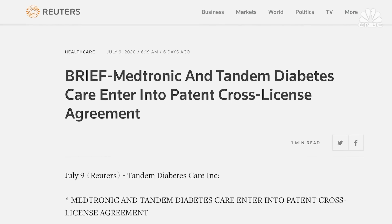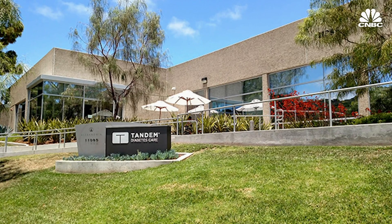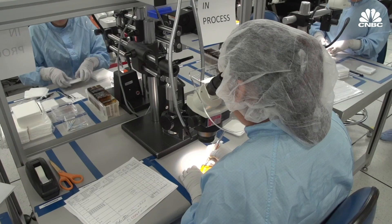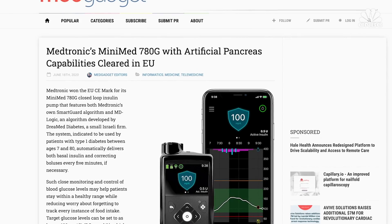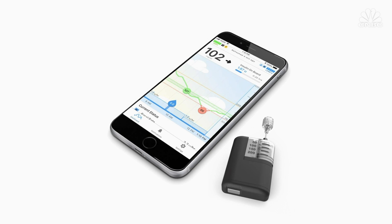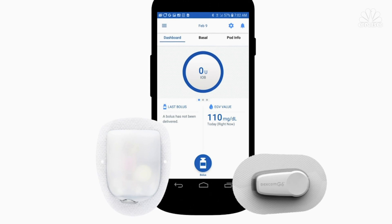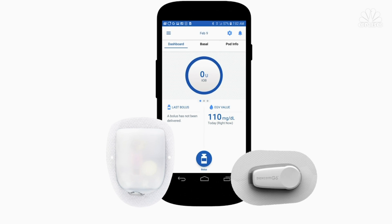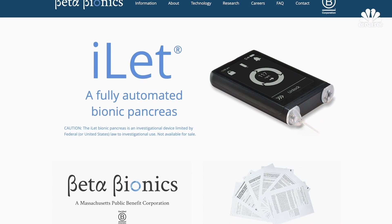Medtronic and Tandem just made a surprising announcement that the two companies are entering into a non-exclusive patent cross-license agreement. Tandem says the agreement is mutually beneficial and will allow both companies to innovate more freely and to make products quicker. As far as more options, there are lots of new systems in the works. Medtronic's 780G is expected this fall in Europe but has yet to be approved in the US. Tandem's T-Sport is due out in 2021 — this pump will be half the size of its current model and will have the option to be controlled by a phone. Also coming in 2021 is Insulet's Omnipod 5, which will use a phone as the controller and will be the first tubeless closed-loop system. Tidepool is working on an FDA-approved version of Loop, not to mention a few other private companies with systems of their own.